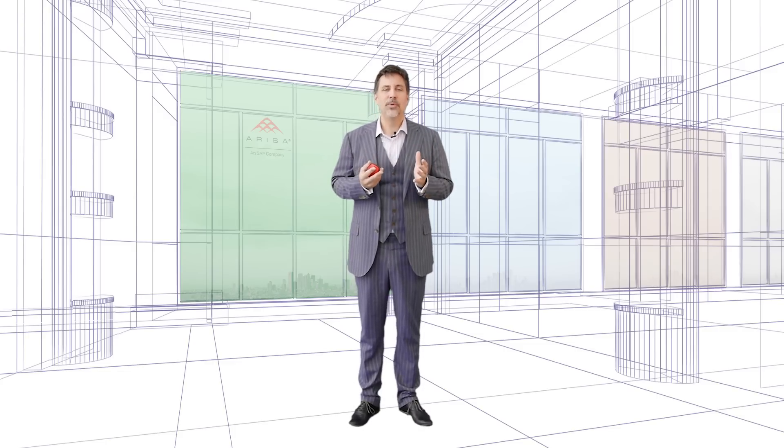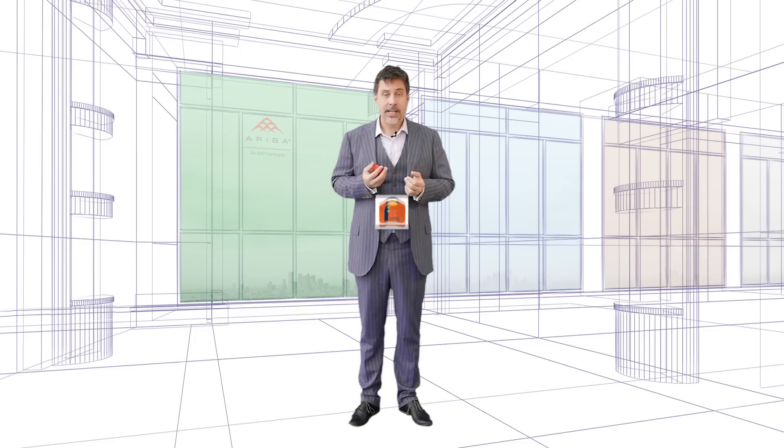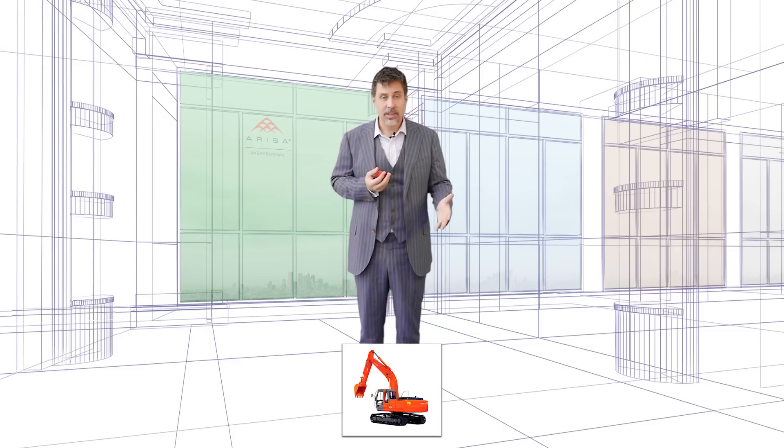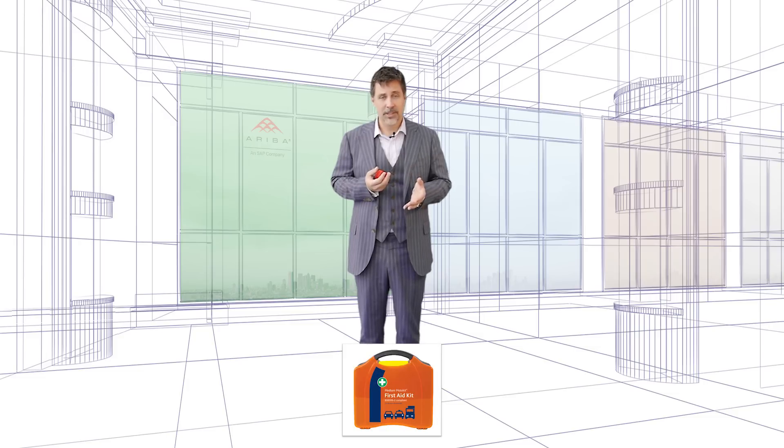So let's start this journey with a concrete example. Peter, our security officer, will be needing first aid kits. This is only one example of many MRO goods and services that are covered by procurement.